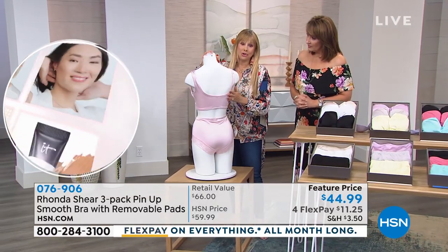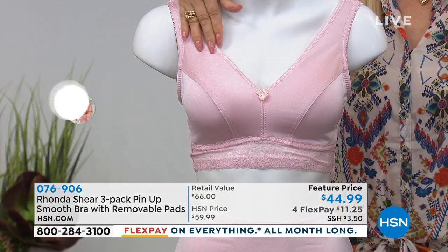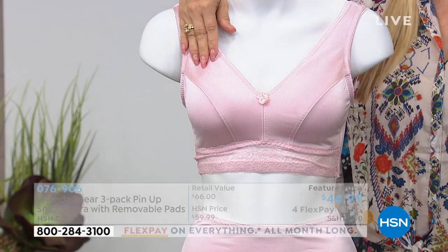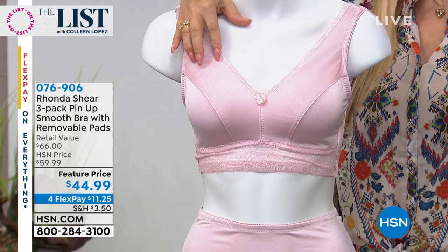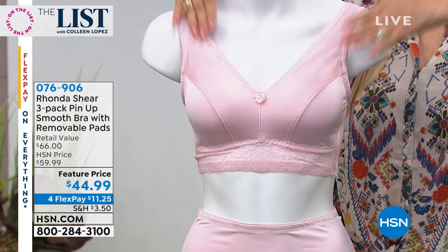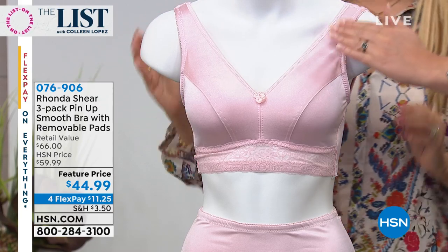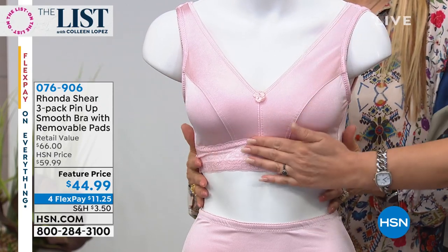I think the colors are magnificent. We actually designed this off of our pin-up bra, but we got so many comments from you that you wanted to leave off the lace. So what we did, we put in a great little edge that doesn't dig into your bust line, but it's just a straightforward, cool, fabulous bra. It's so soft and smooth, you guys.